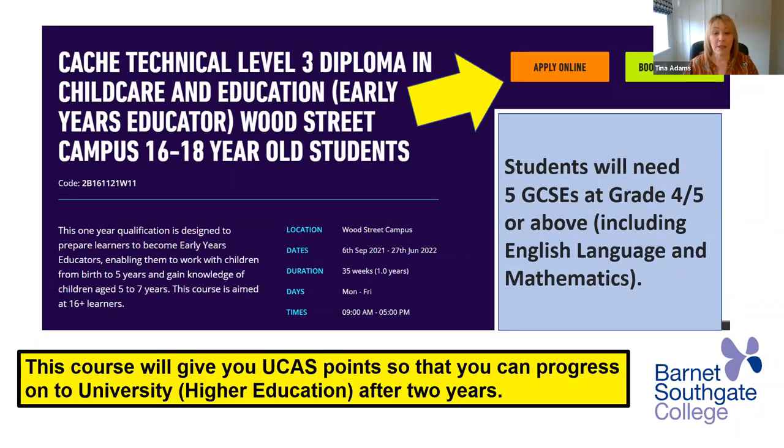Then we come to our technical level three diploma in child care and education — that's the early years educator. I'm actually one of the lecturers on this course. If you're 16 to 18 and interested in studying early years, please come and book an interview. The good thing about this course is it's a two year course and it allows you to gain UCAS points, which will allow you to go on to higher education. For this we require five GCSEs at grade four or five or above, including English language and maths.